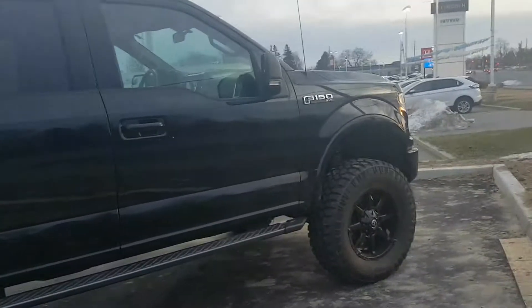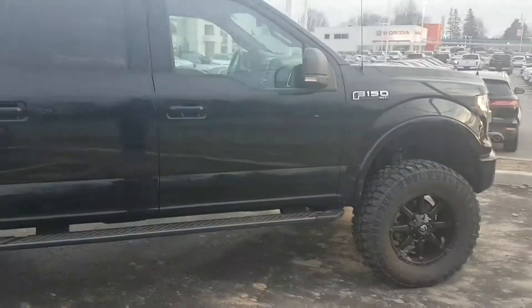Why don't you come down to Northway Ford, see me, Chris Lye, and take this beautiful F-150 for a test drive. See you soon.